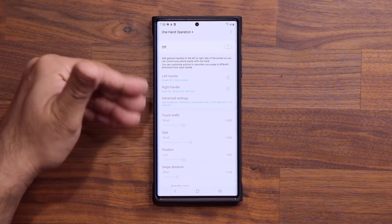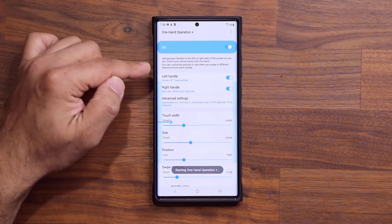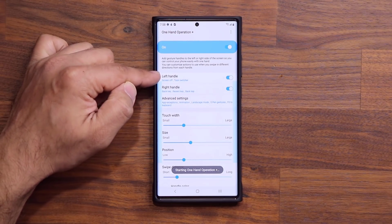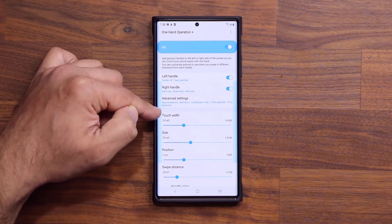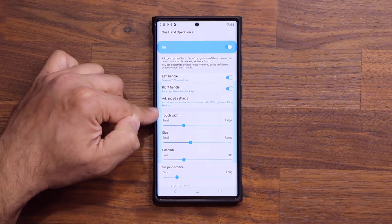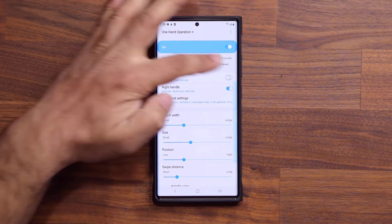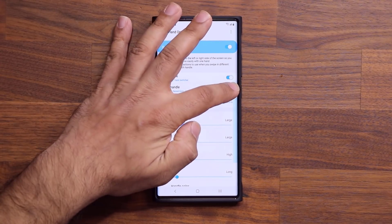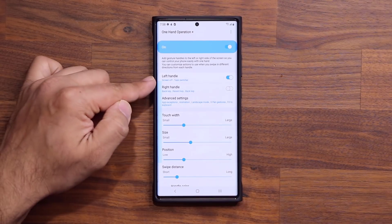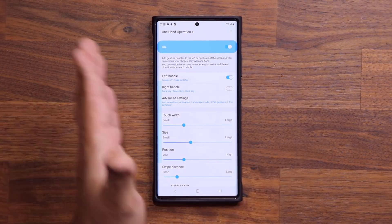Now, normally by default it is going to be turned off. You want to enable that, and you pick whether you want to use the left or the right to activate that task switcher. Here's the blue handle — that's the left area where you can swipe in. If I turn this off, that disappears. I'm going to turn it on right now, but I'm going to turn off the right handle, because I'm just going to show you how to get it done here.